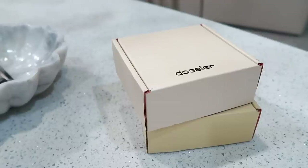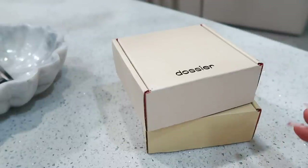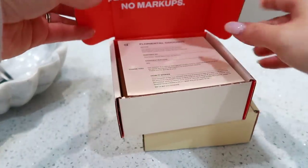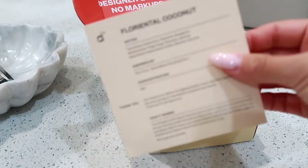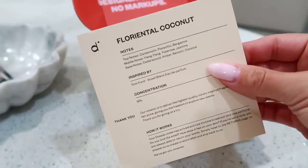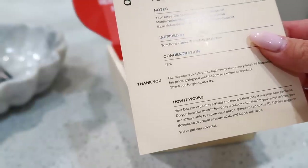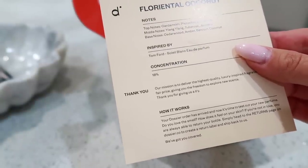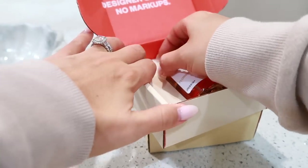All right you guys, before we get into the video, I am going over my Dossier perfumes for this month. I am so excited to try these — I am absolutely obsessed. This month's first pick is Florian to Coconut. I love anything coconut, so I'm super excited to try this. It has notes of cardamom, pistachio, amber, jasmine, and coconut, and it is inspired by Tom Ford's Soleil Blanc Eau de Parfum. So let's give this one a try.